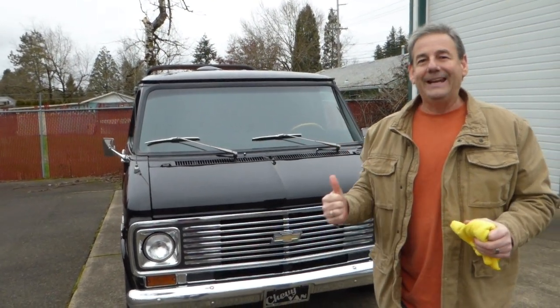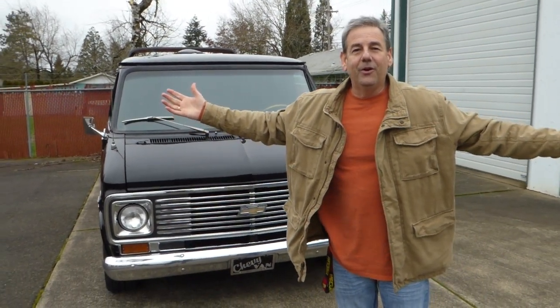These are more fun than almost any car because you can do anything to it. There's nothing wrong — you can't do anything wrong with them.